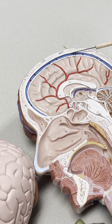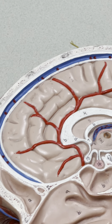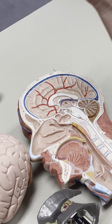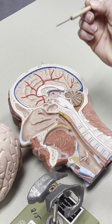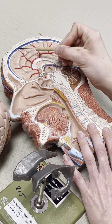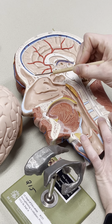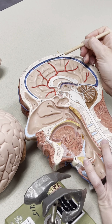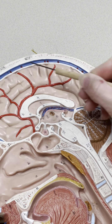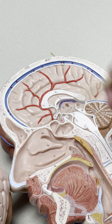Immediately deep to the dura mater would be the arachnoid mater. It's hard to see the arachnoid mater on our models, but you should know that the dura mater is the most superficial, then the arachnoid mater, which is attached directly below the dura mater. Then we have the subarachnoid space — this blue space right here — which is filled with CSF. The next meninx is called the pia mater. Pia means delicate. The pia mater directly attaches to the tissue itself, so it's directly adhered to the brain and spinal cord.